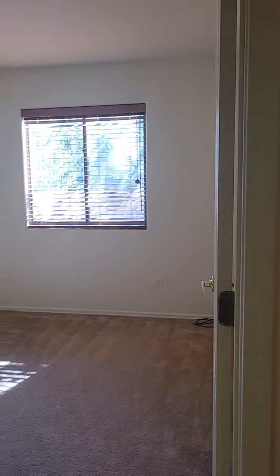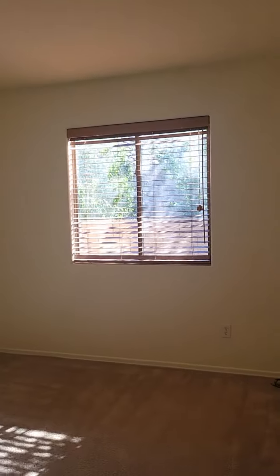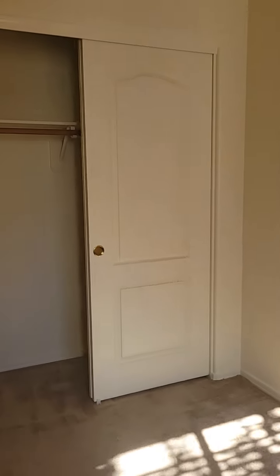Right next to the laundry room, bedroom number one. Lots of natural light in this bedroom. I'm going to step in so you can see the closet — standard closet.